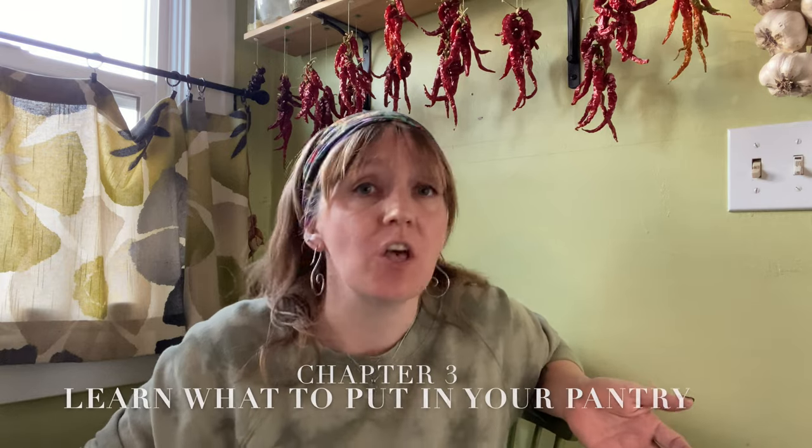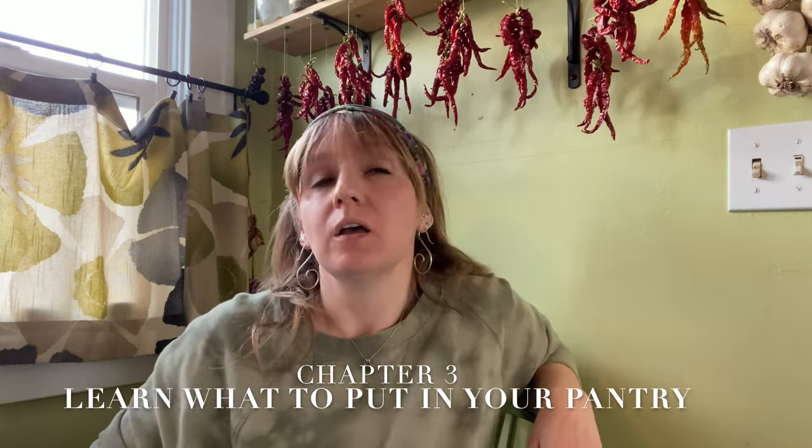As you develop your preferred cooking style and shop more intentionally, you're going to start setting yourself up for success in the next chapter: learning what to put in your pantry. As you shop each week, there are things that need to be purchased fresh regularly or frozen, but there are also a number of items you find yourself buying regularly that have great shelf life. Beginning to purchase those sorts of items that store well in larger quantities is really where your pantry starts saving you both time and money.